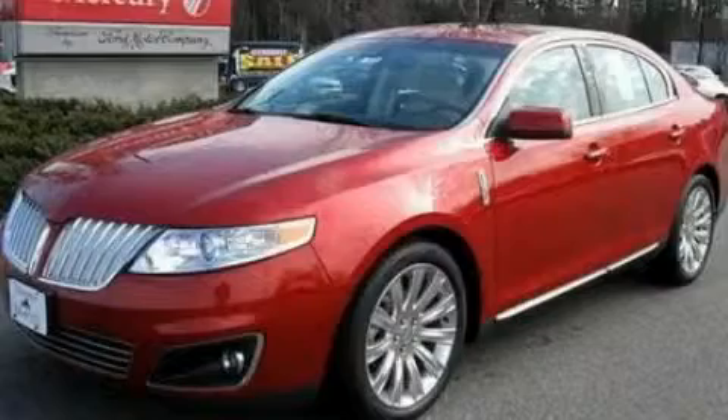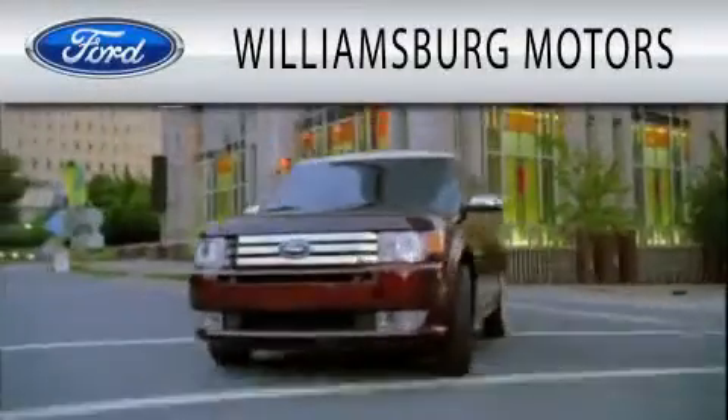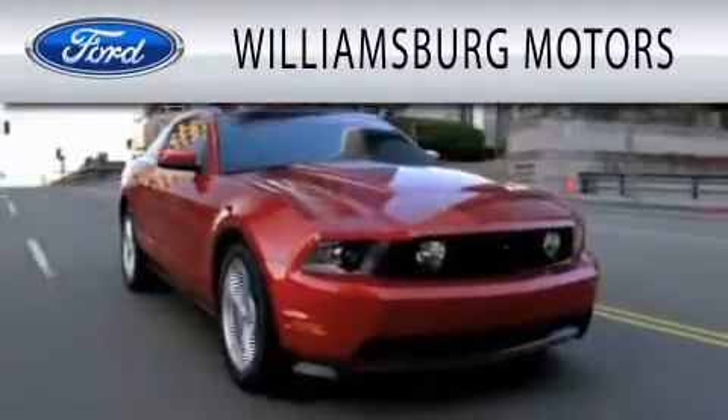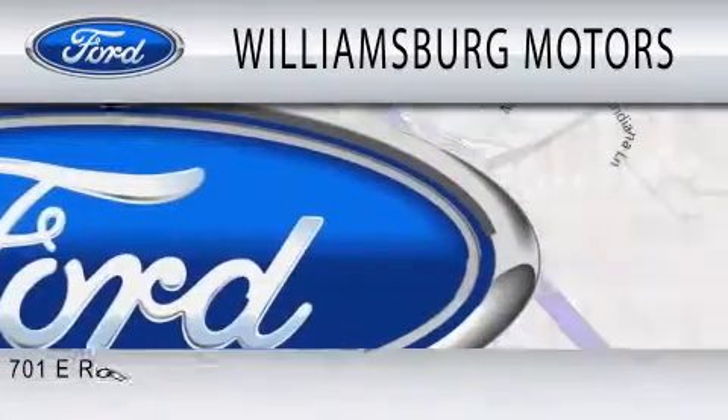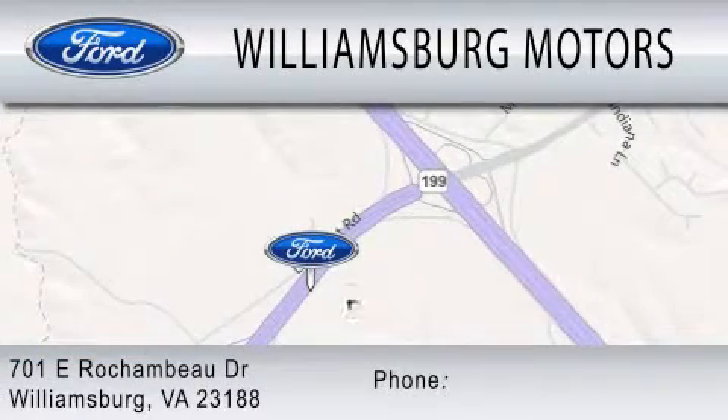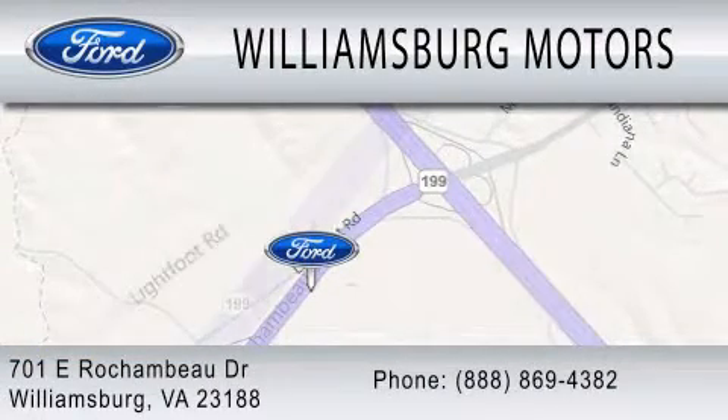We invite you to contact us today to learn more about this vehicle. Williamsburg Motors is dedicated to doing everything possible to ensure that the experience you have selecting your next vehicle is as pleasant as possible. We're located at 701 East Rochambeau Drive in Williamsburg.